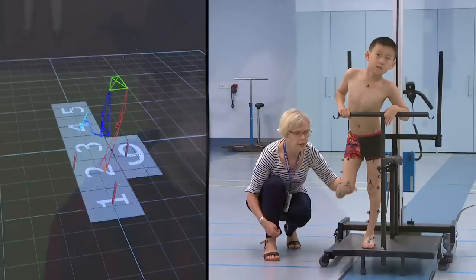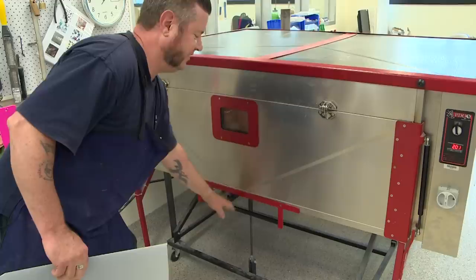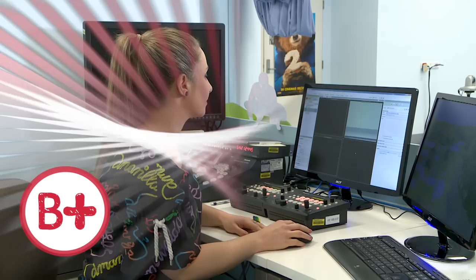On today's show, Jaden visits the Gait Lab, Jacob gets his AFOs fitted, and we get to see how AFOs are made. I wonder what happens here in the Gait Lab. Let's find out with Jaden.